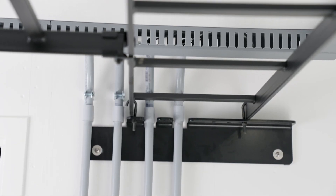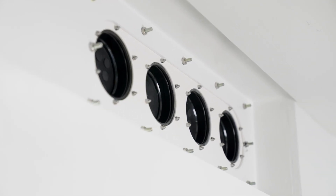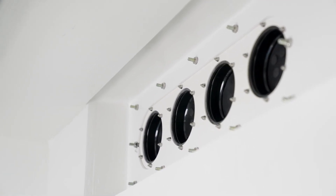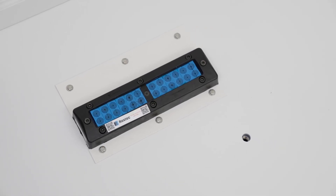Numerous options for sealed cable ingress and egress are available. The most commonly used cable entry ports are located at the top and on both sides and rear. There are also cable entry ports on the floor that extend to the front and rear of the WIC.